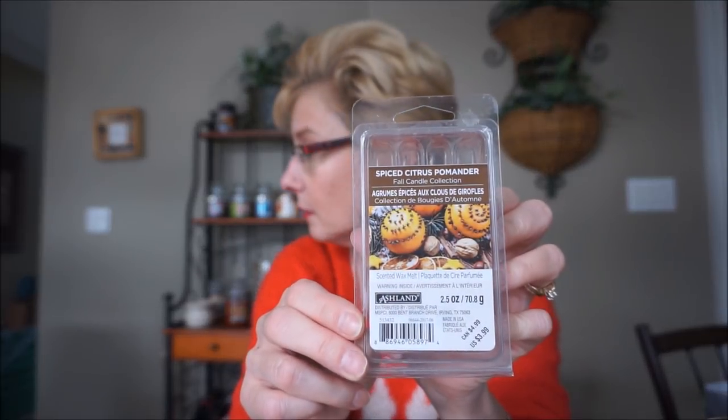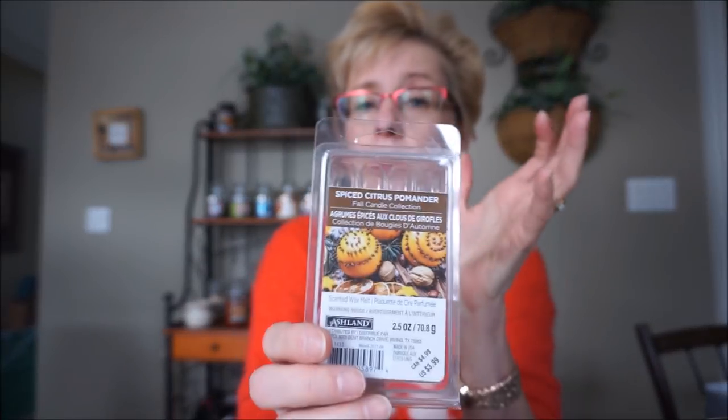This is Ashlyn Wax Melt, Spice Citrus Pomander — you get this at Michael's. My dog Millie has something in her mouth — she's destroyed about four pairs of my shoes, but we love her to death. Anyway, Spice Citrus Pomander — I was hoping it would be more of a clove scent, but it is an herbal, citrusy scent. A winter citrus, not a tropical citrus. This is very strong — I put it in my bulb warmer and it fills up the kitchen and drifted into a couple more rooms. It's very strong.